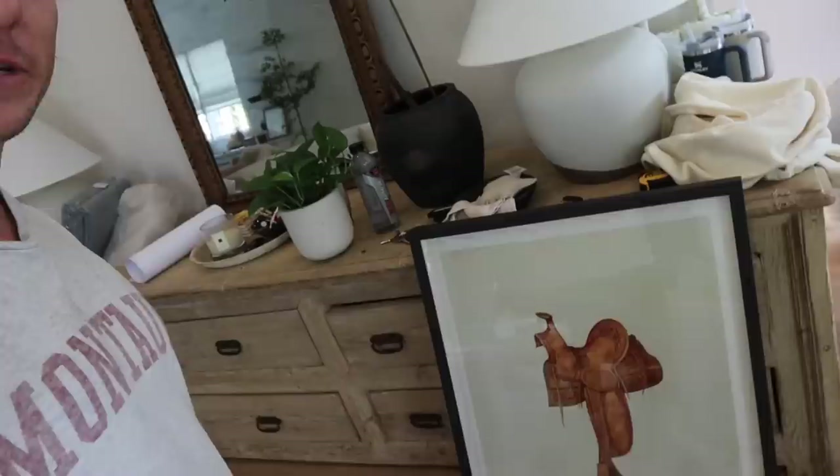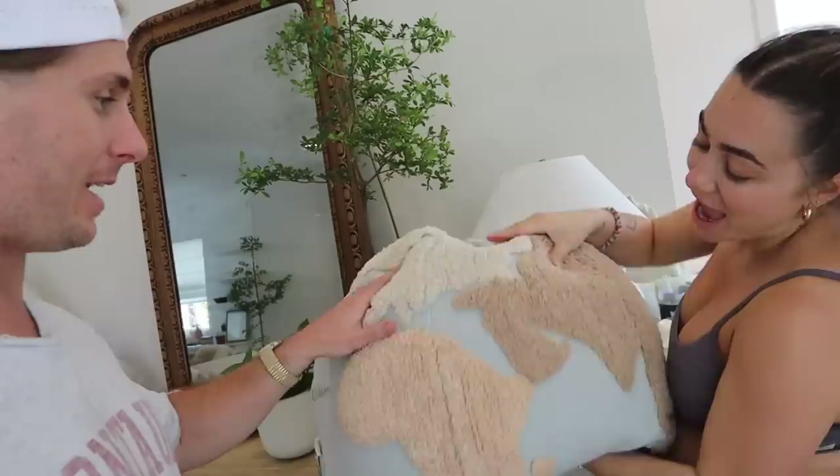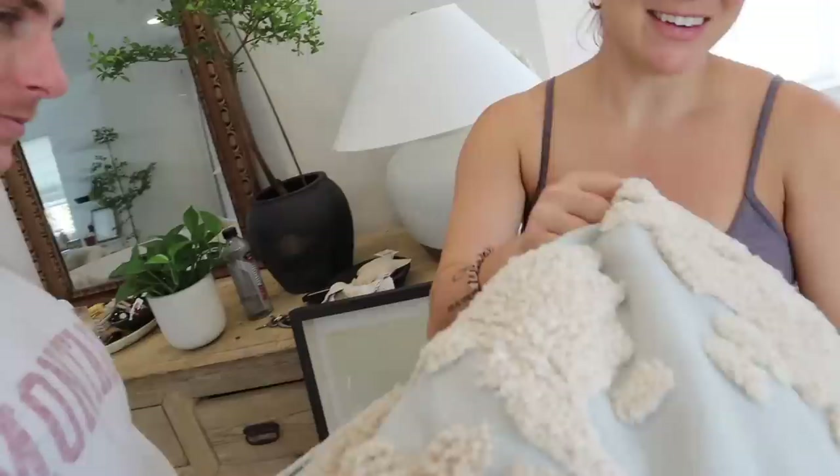First things first — look at this beautiful piece of art we got for baby H's room, and this little globe bean bag. Isn't that perfect? A little earth. It's so cute and it ties in all our colors in the nursery. His name isn't Saddle, by the way — you'll see.